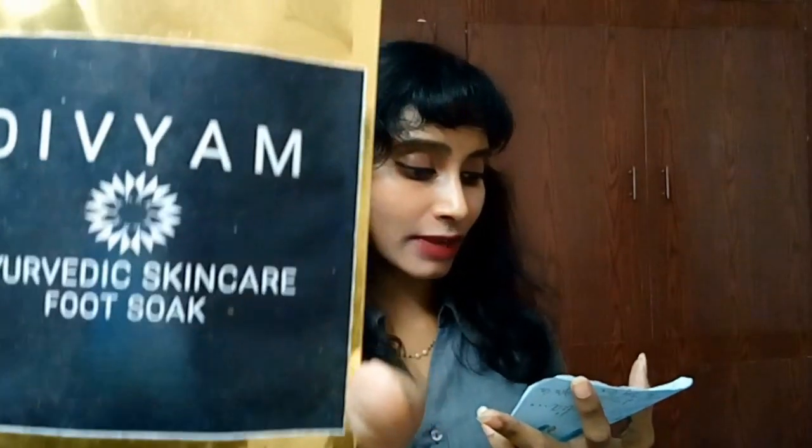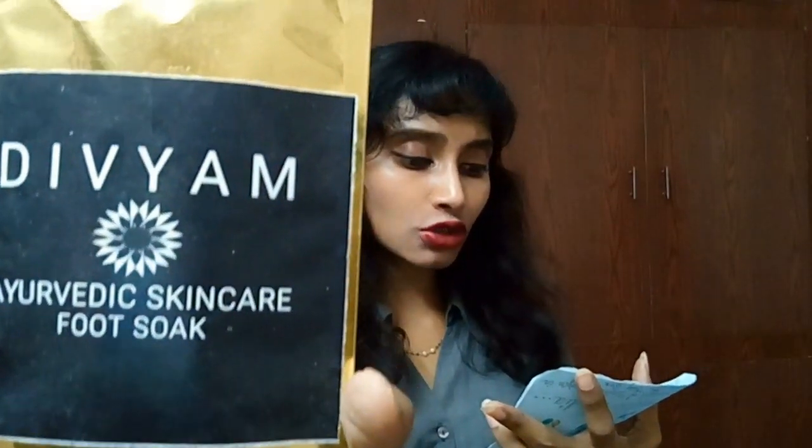The fourth product is a food soak from Divium. It costs 280 rupees for 100 grams and 220 rupees for 50 grams — this is the 50 gram pack, so it costs us 220 rupees. It contains sea salt, Epsom salt, baking soda, Himalayan pink salt, olive oil, almond oil, and coconut oil. I won't open this now and will review it separately.